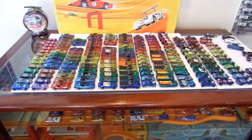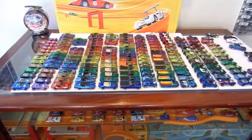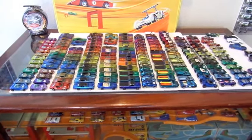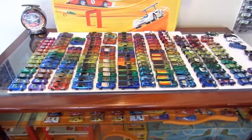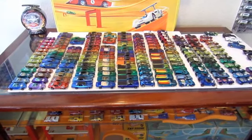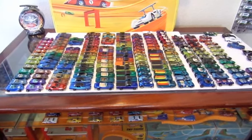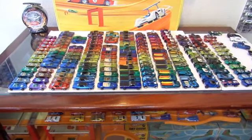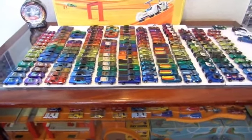Hey folks, Cliff at Little City Toy Cars here, doing a quick video about Hot Wheels Red Lines Sweet 16. Sweet 16 refers to the first 16 cars that came out in the first assortment in 1968. There have always been rumors that the Camaro was the first car that came out, but since they came out in big box assortments, there's no saying what the first car was, so I've lined up a few here.